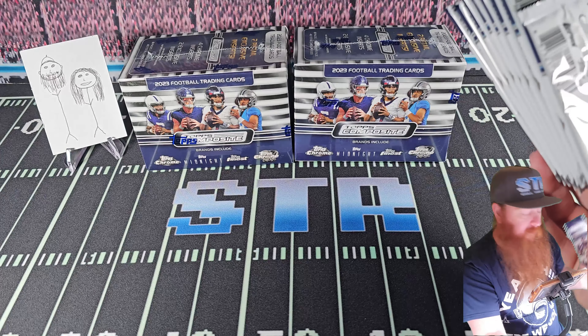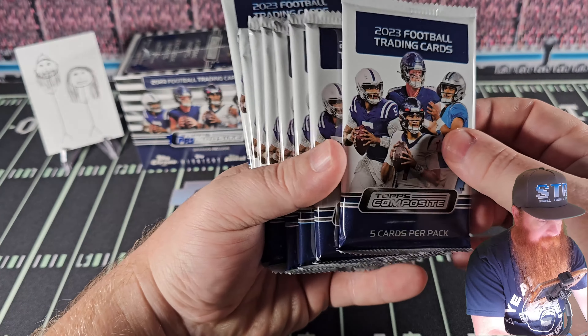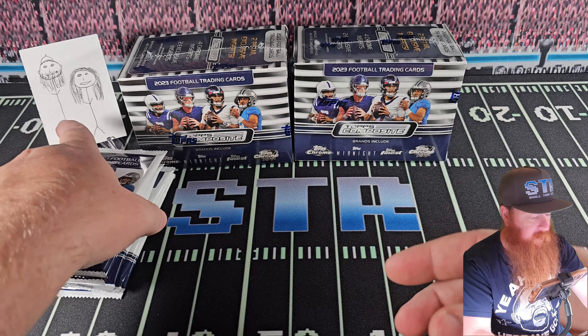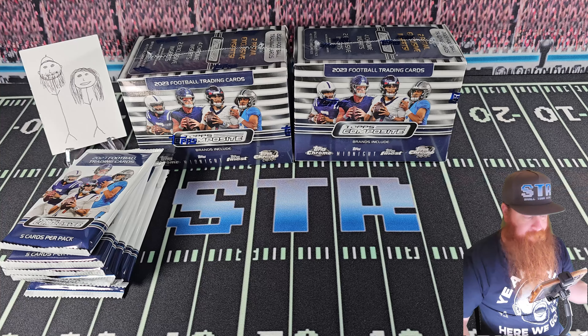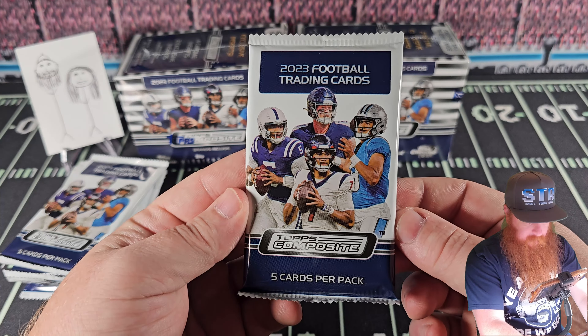Got eight packs, five cards per pack. Let's get to it. I have not seen any of these — just haven't looked at it, haven't watched any videos. Wanted to see it here first.